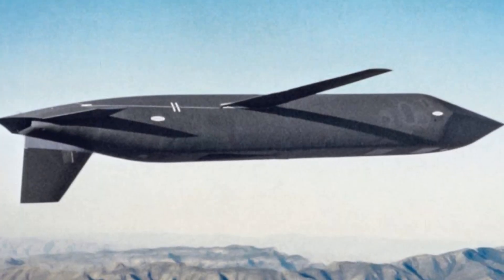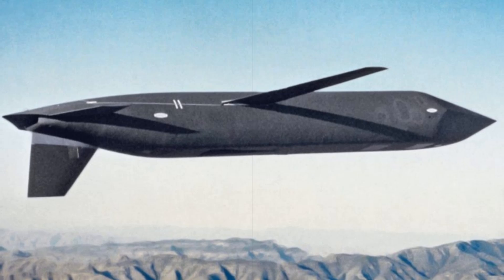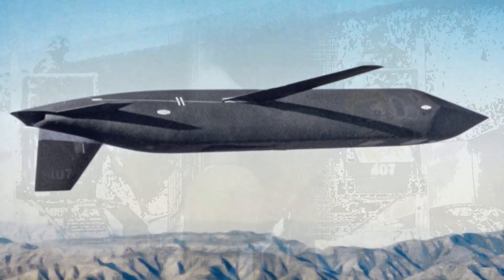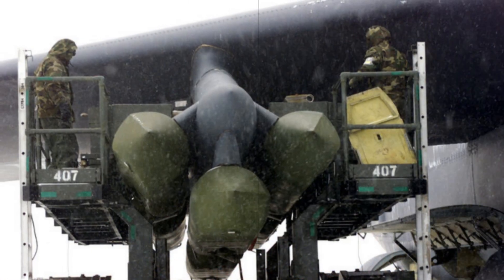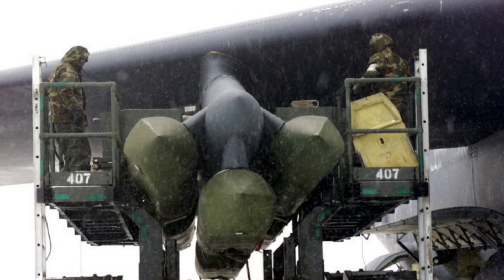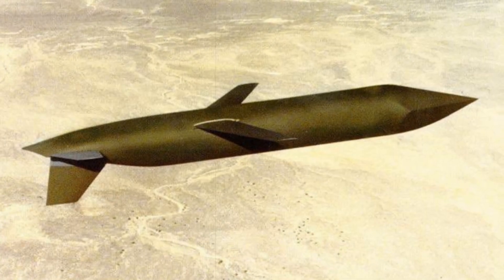The U.S. Air Force has unveiled its first official rendering of the AGM-181 Long Range Standoff missile, an advanced nuclear cruise missile developed by Raytheon Technologies to succeed the decades-old AGM-86B. While the image offers a visual of the missile's shape and structure, the actual design remains largely classified.